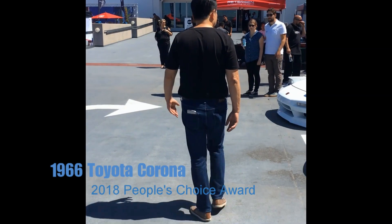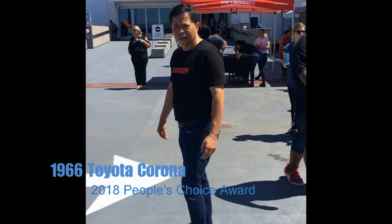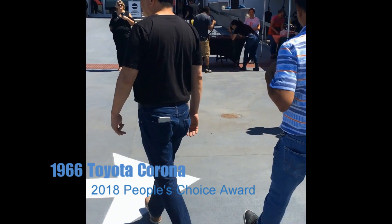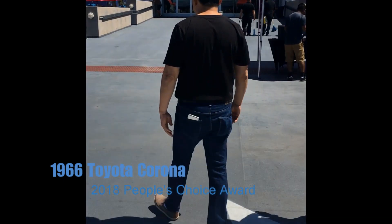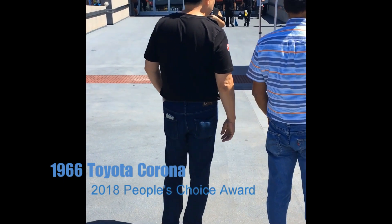Then, of course, People's Choice. This is the car that all of you voted on, and it was very tough because we had a few ties, and then this one kind of took the vote. The last vote kind of took it over the edge. It's a really cool car.